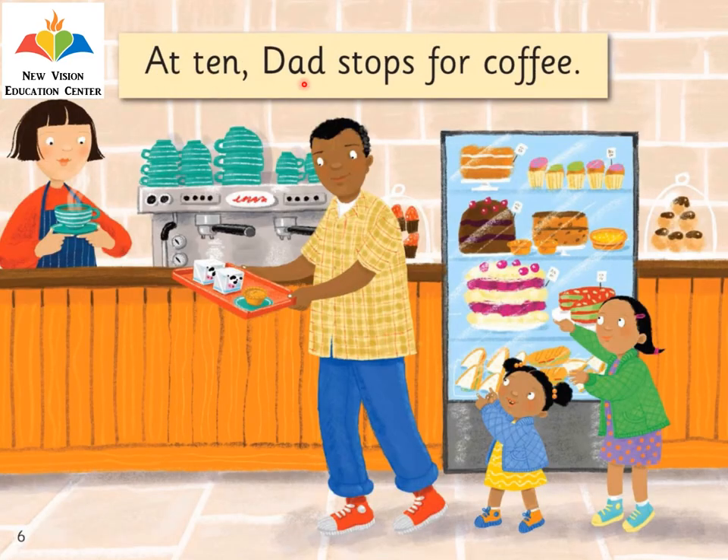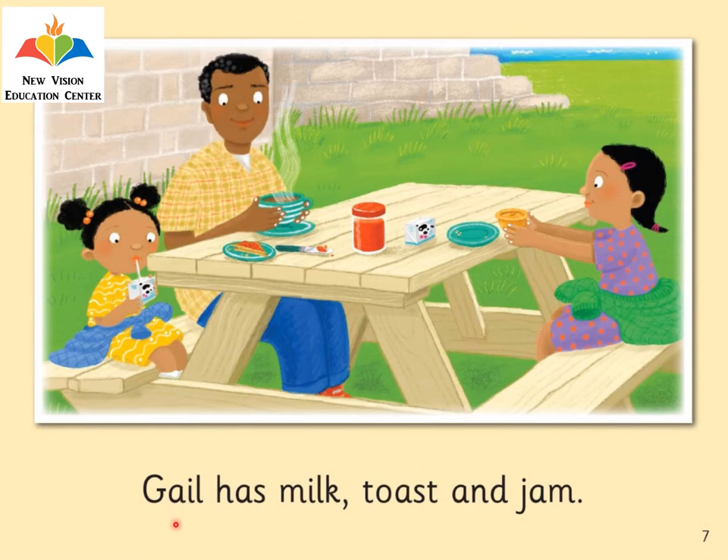At 10, Dad stops for coffee. So at 10 o'clock, Dad has some coffee and other snacks along. Gail has milk, toast, and jam.